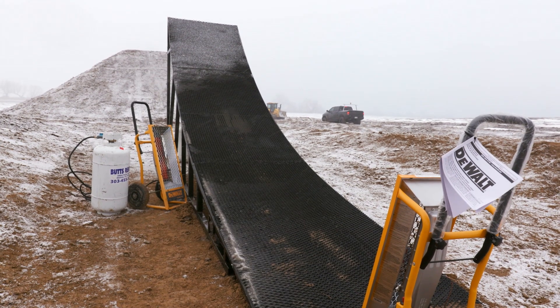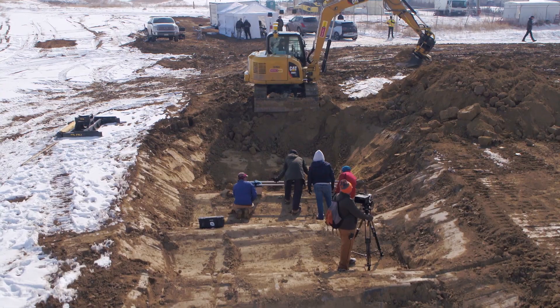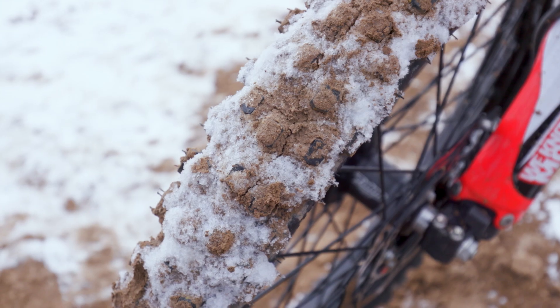We are out in beautiful Perth, Colorado. We're making a track, building ramps, and learning what excavators do — it's pretty insane. I'm out here in Colorado with Trimble and we're building a freestyle motocross course. Huge opportunity for me, and I love equipment, I love the way it works.